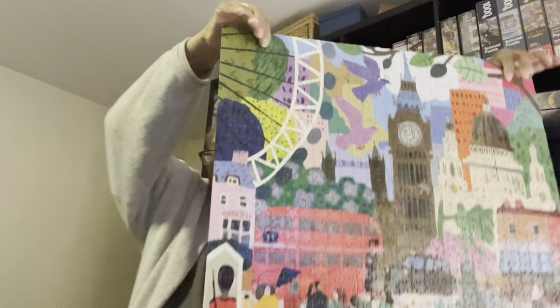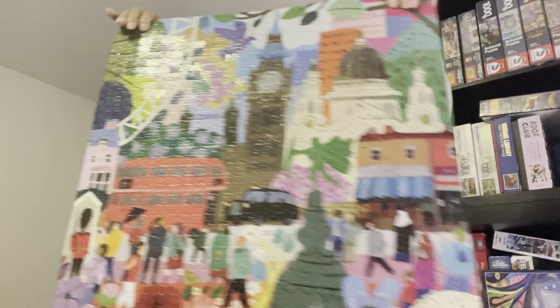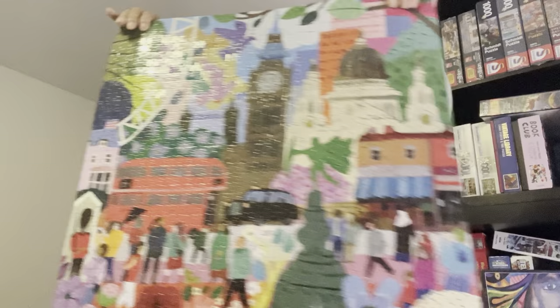Actually, before I take this puzzle apart, let's do something different — I'm turning it around because I want to do the pickup challenge. Pressing it down because it needs to be upside down for this. This is the pickup challenge for London Life by Eboo Puzzles. Look at that — is that beautiful or what? And then the last thing I'm going to do is take this puzzle apart.